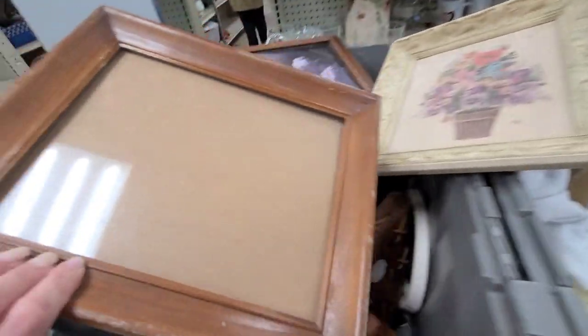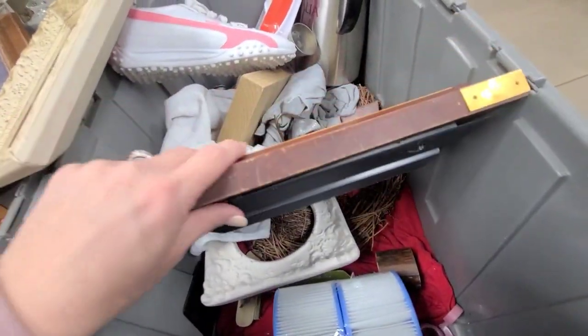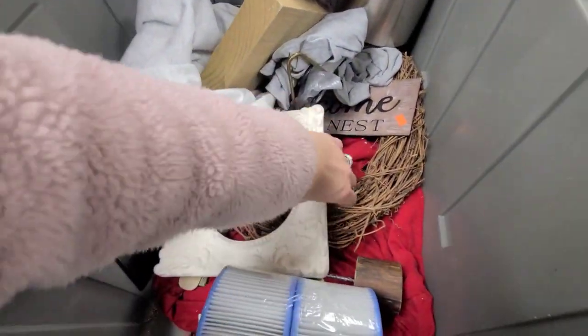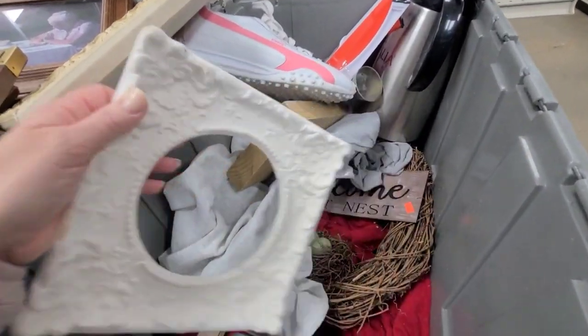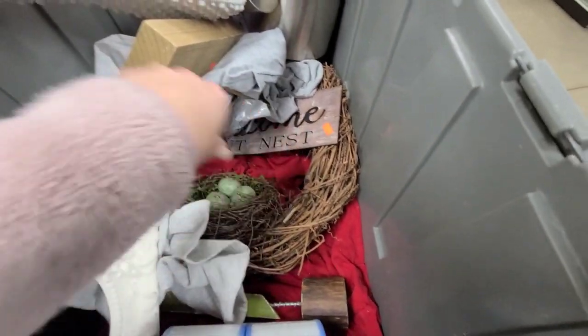Here's another wood frame — pretty basic. There's a clock. I think I see some bird nests. What is this? It's ceramic, it's $1.99. I feel like I need to get that. Look at how cute this bird nest is — it's a wreath, and it is $2.99.